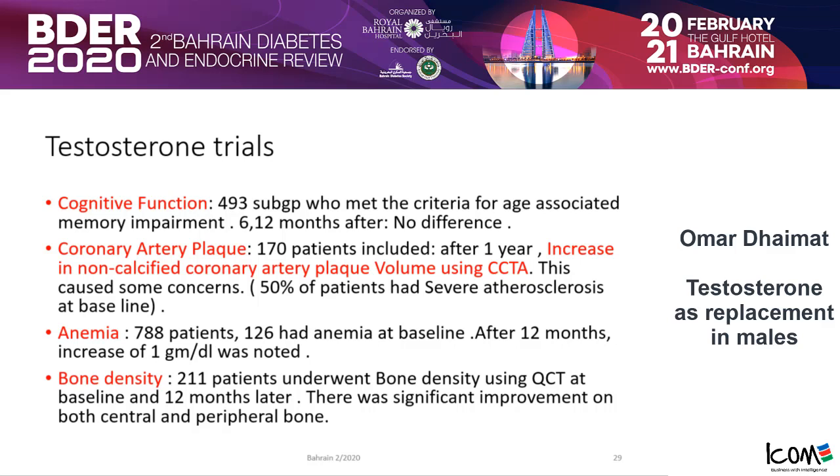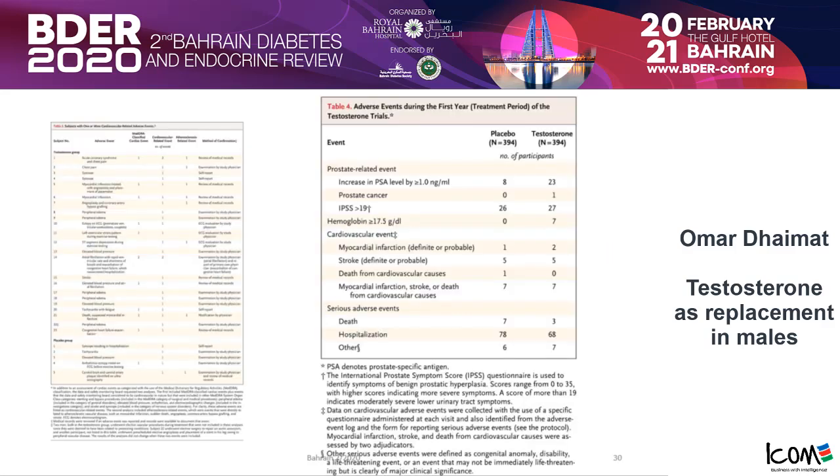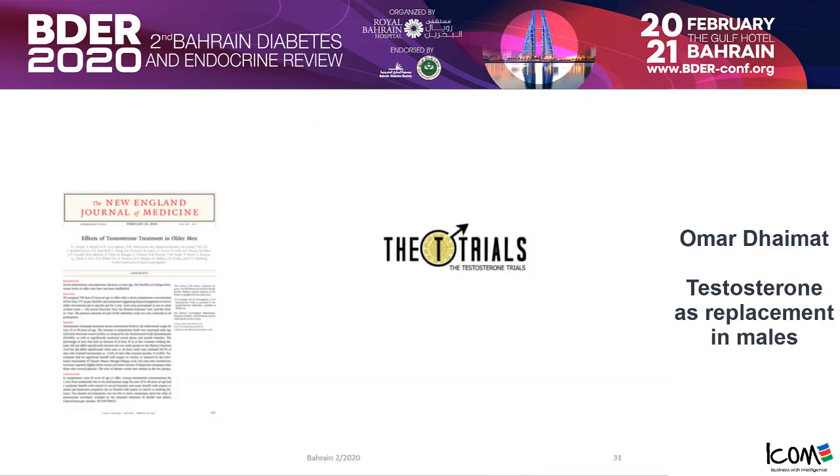For bone density, 211 patients underwent quantitative CT at baseline, and 20 months later there was significant improvement in both central and peripheral bone — but not as significant as expected with bisphosphonates. These results can be found in the New England Journal. There was also another study in 75-year-old men that was stopped early due to increased cardiovascular risk; it is being reviewed in the literature.